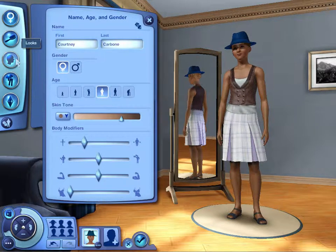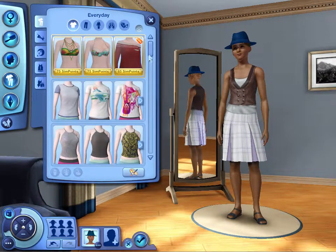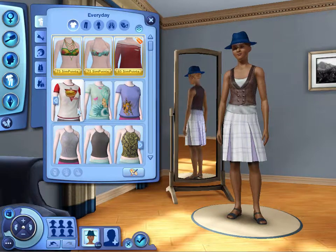Anyway, hair is fine, looks are fine. Clothing — that's all we're really gonna be doing. For every day, like a t-shirt? Yeah, let's go with the t-shirt. How about the blue one? Hamburger t-shirt!